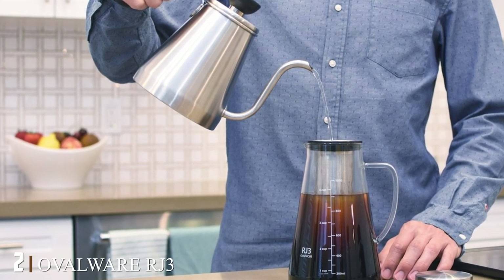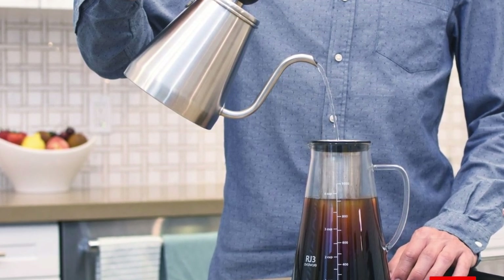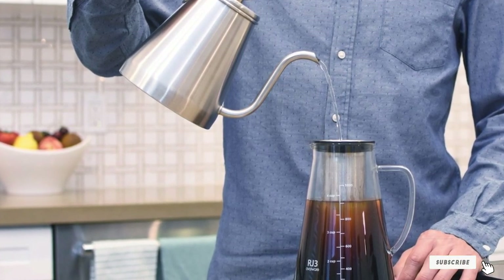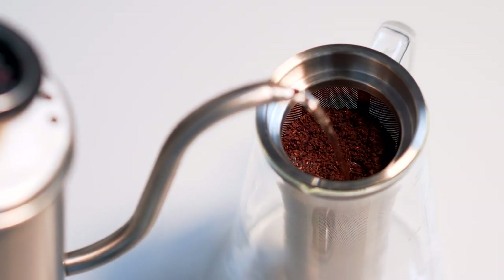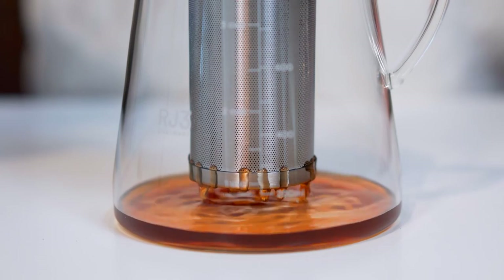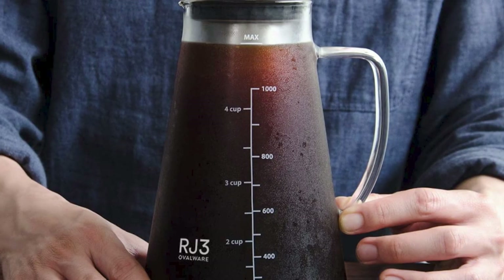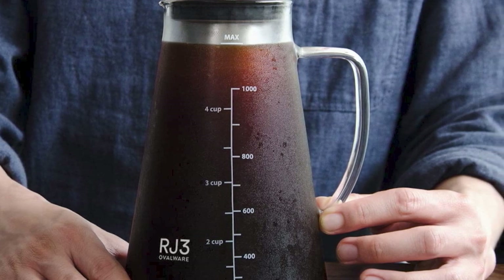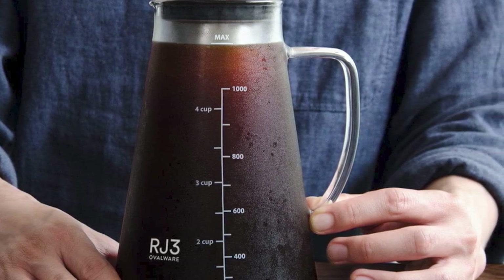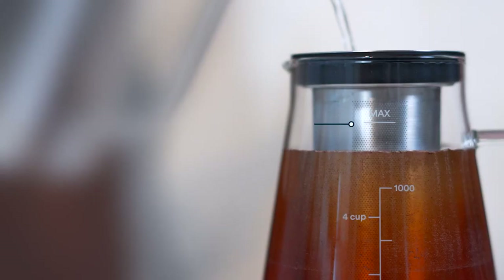Moving on to number two: the OpalWare J3 Cold Brew Maker and Tea Infuser. If your coffee lover prefers cold brew, Mocha Box Coffee co-owners Harlan Thomas and Roman Two suggest giving them this affordable, easy-to-use cold brew maker. For $30 you'd get a handsome device made with glass and steel — two materials that are much easier to clean and last far longer than pricier contraptions made of plastic. This would be particularly thoughtful for a coffee drinker who dabbles in tea, because it doubles as a nice iced tea maker.